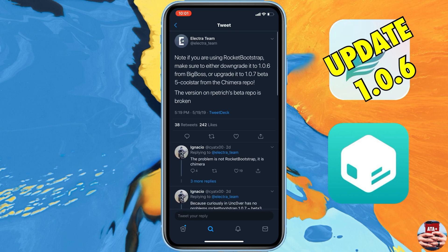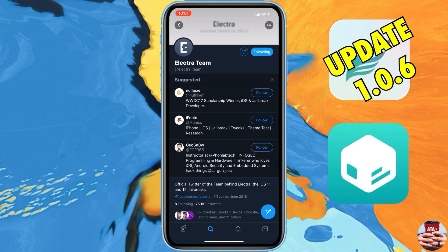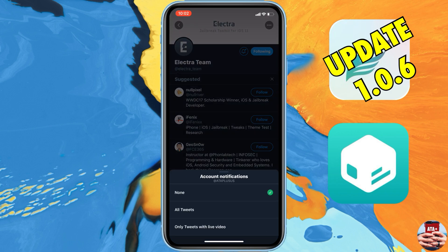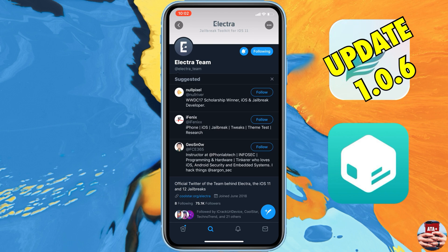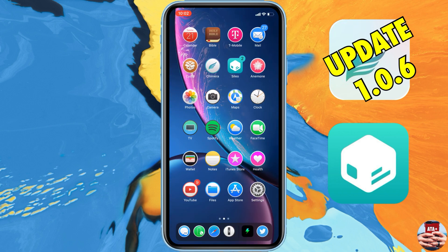This past weekend there was also a brief outage on Apple's end. If you were trying to download apps from the App Store on Saturday or Sunday evening, you weren't able to. The Electric Team has confirmed this had nothing to do with the Chimera jailbreak — it was purely an issue on Apple's end.